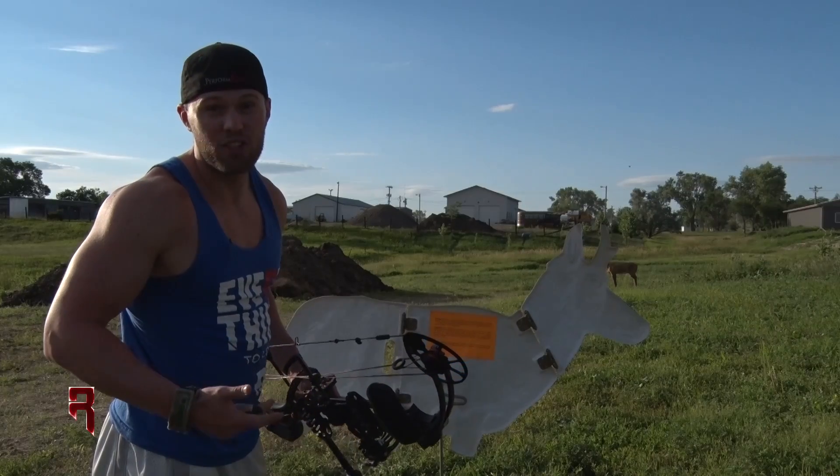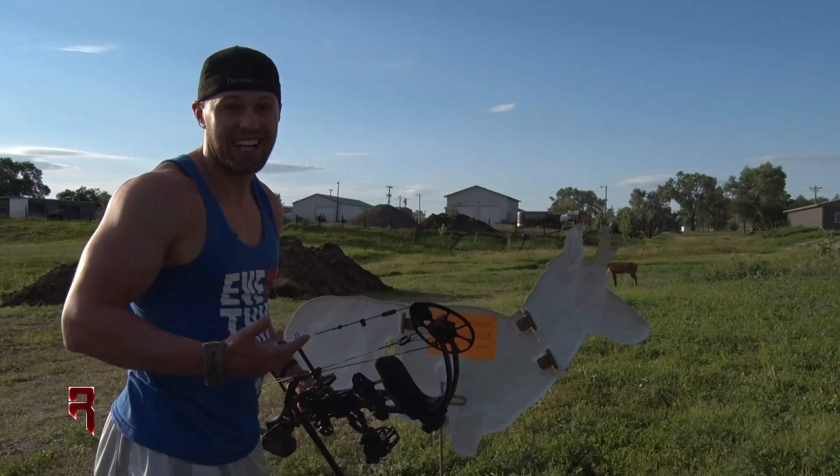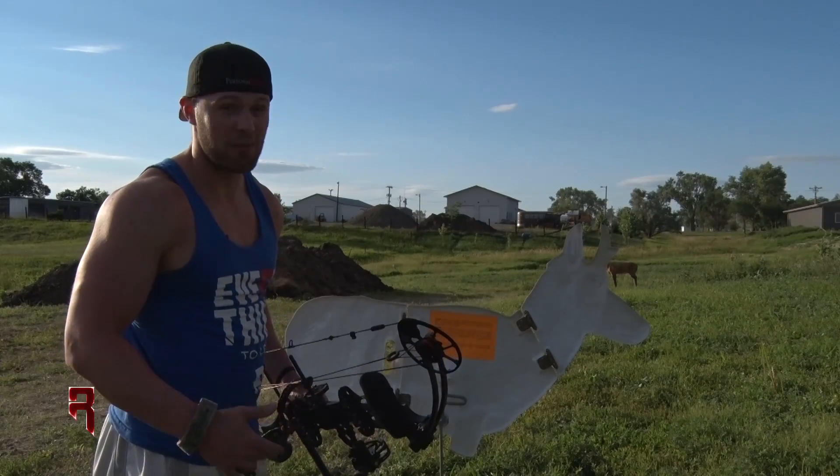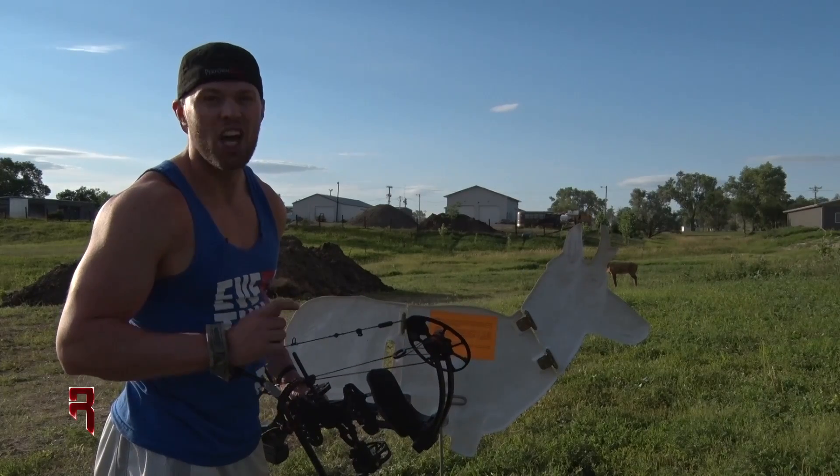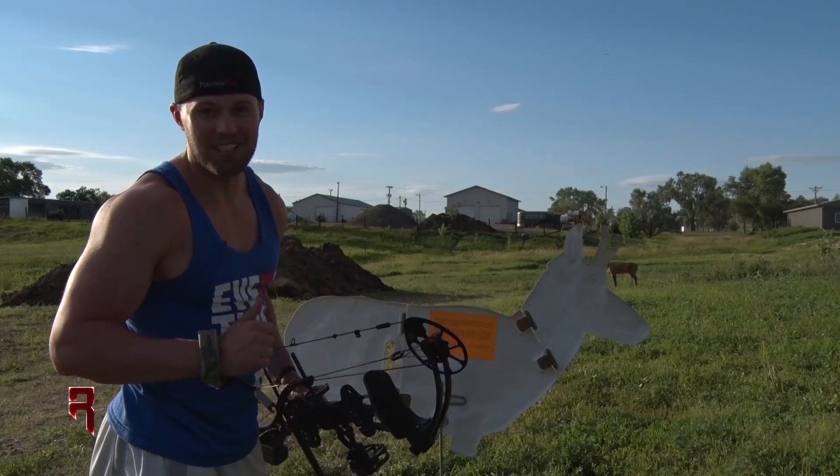That's my first tip for you guys. If you've ever done any spot and stalk style hunting at all, let alone antelope out on the prairie, this is a great tip and it's going to help your chances of success — quick aim, quick release over top of a decoy.